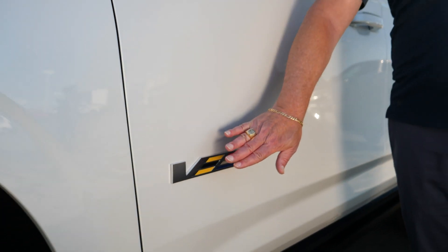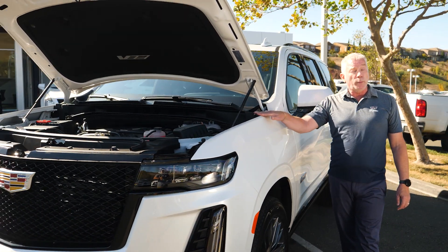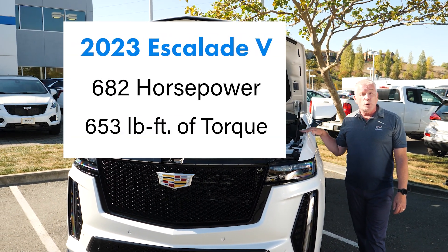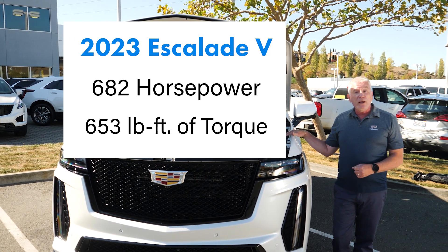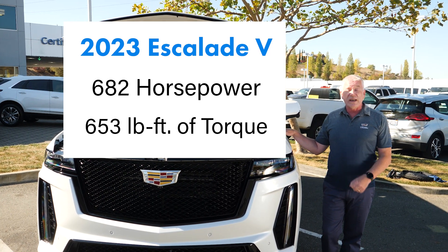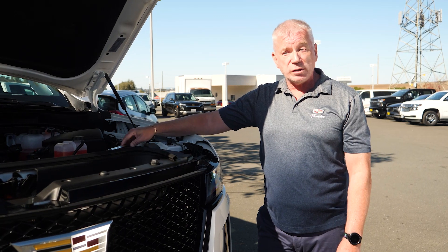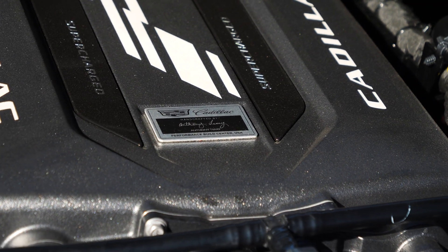This is more than just a V badge slapped on the side of this vehicle. Underneath this hood we have what really propels this car: a 6.2 liter V8 supercharged with 682 horsepower and 653 pound-feet of torque that propel this over three-ton vehicle from 0 to 60 in about 4.4 seconds. This engine is hand-built in Bowling Green and hand-signed by the builder, ensuring you know who built it and the quality given to it.